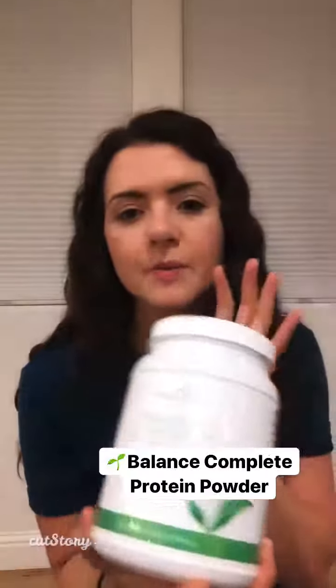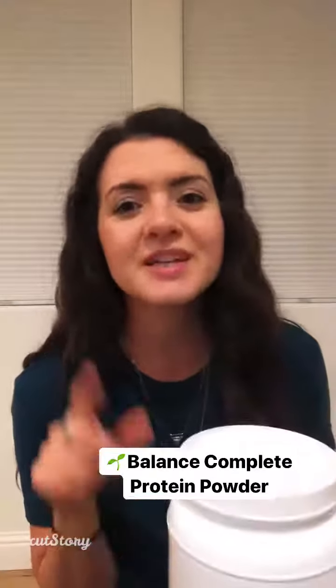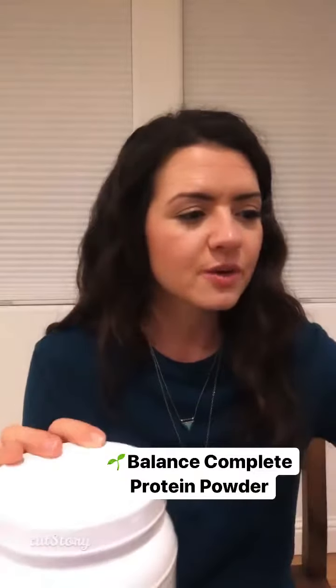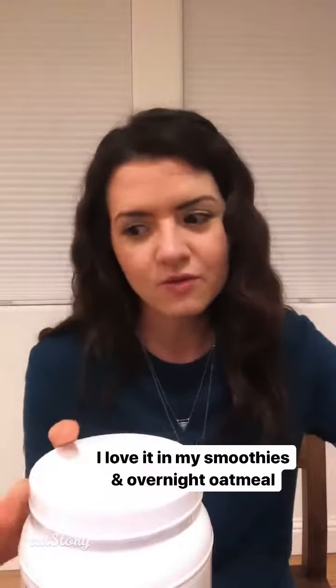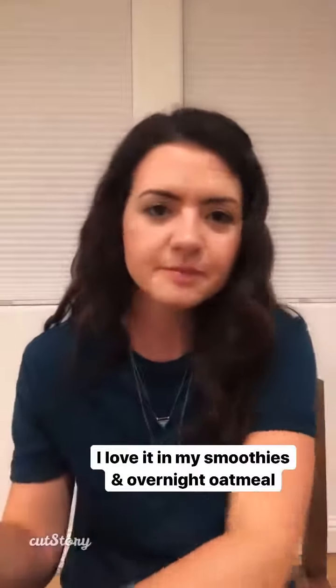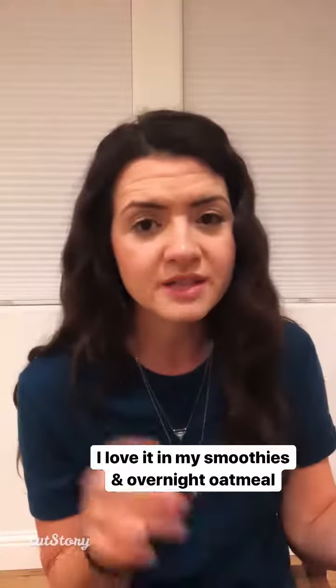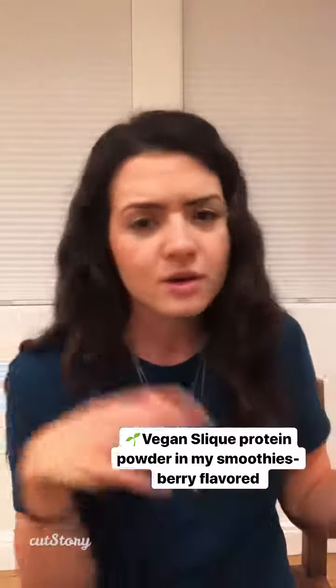Then we have the Balance Complete protein powder. This is vanilla cream. I actually use half a scoop of this and then half a scoop of the Slique. I put this in my smoothies and I put it in my overnight oats for some extra protein. This is the Slique shake option — these are meal replacements. I don't personally do meal replacements; I just add them to my smoothie in smaller amounts than the recommended serving size.